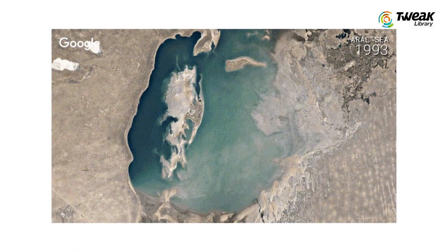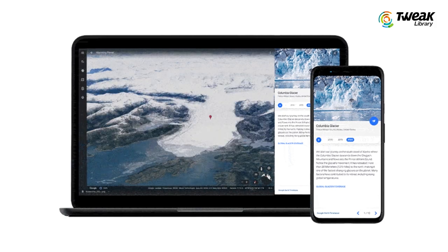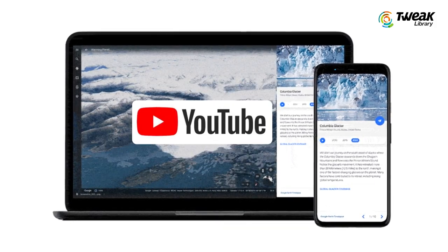Timelapses of selected locations around the world will be available to download in short video form. For the users who are not interested to download the videos, they can access the clip later on YouTube.